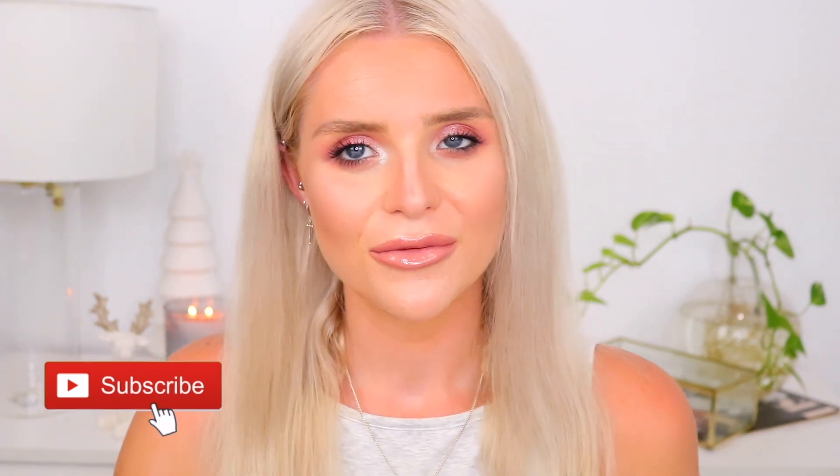Please don't forget to subscribe to my channel and give this video a thumbs up if you're keen to see this series. Follow me on all my social media, especially Instagram, where I post all my YouTube notifications and fashion and beauty related content. I thought I'd start this episode with what I'm currently using to help my hair.